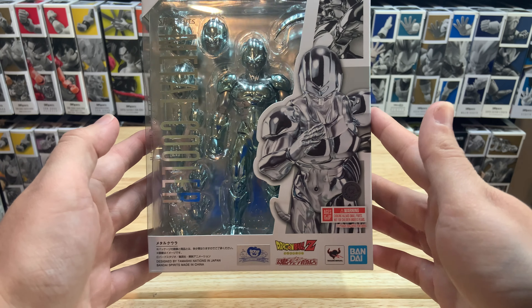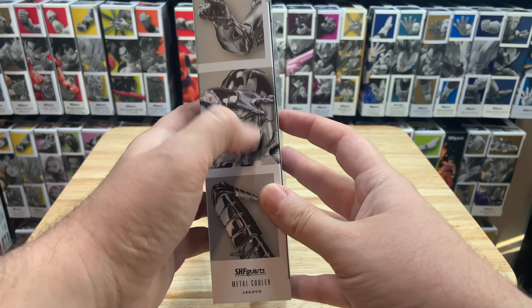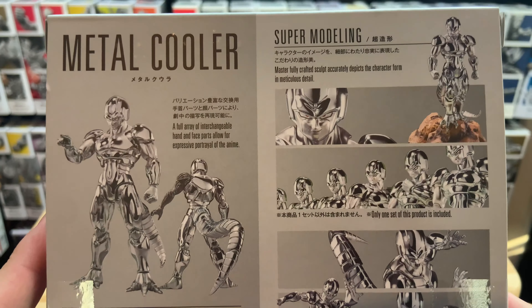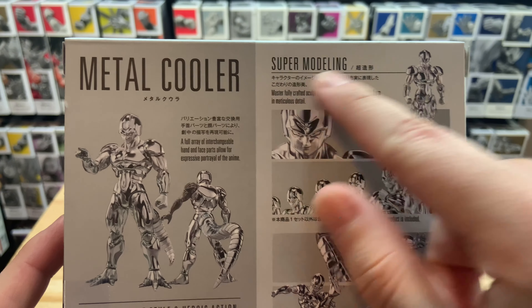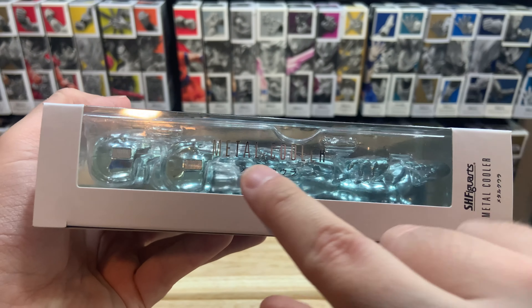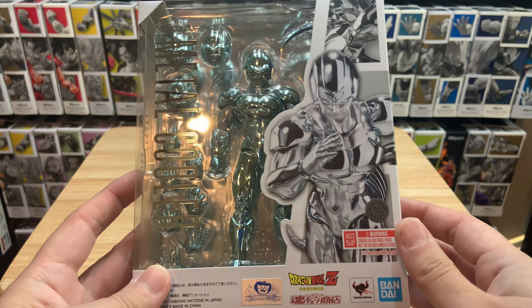I mean, look at that figure — it just looks amazing. On the box here you get all the stuff on the side, awesome poses, the super modeling which we all know and love. And then on the side it just says Metal Cooler. Really cool looking figure.